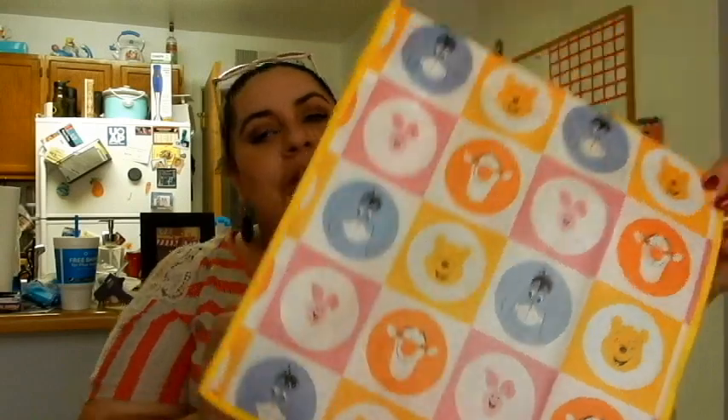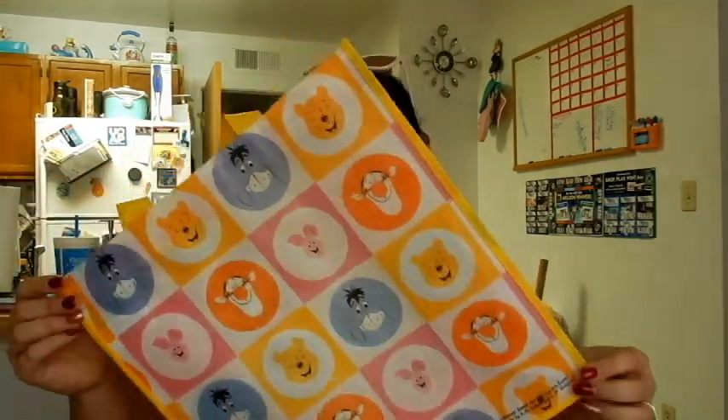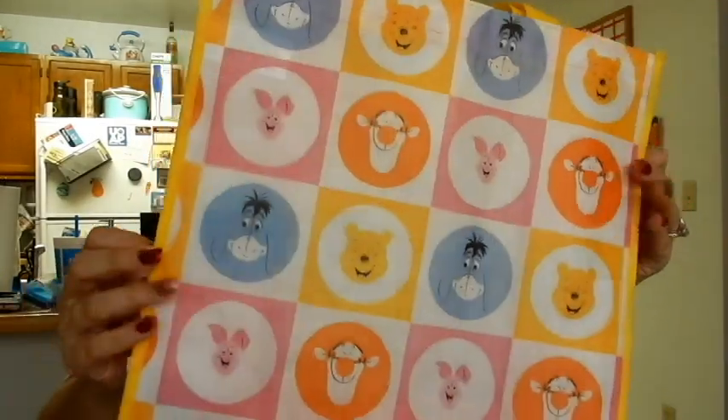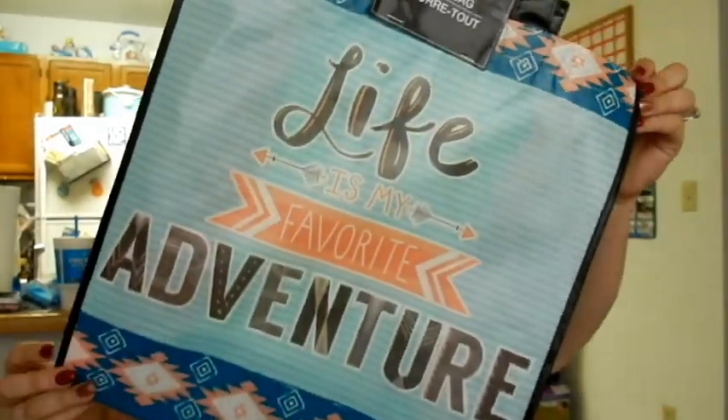So then I got a few household items and then we'll go to grocery. First thing is I got this cute little Winnie the Pooh tote bag. If you guys have seen a video of my laundry room, I have like 50 million tote bags — it's a serious addiction. I was actually going to put this one back but Tyler was like, if you don't buy it I'm gonna go buy it. It's got Winnie the Pooh, Tigger, Piglet, and Eeyore on it. And they also made that 'Life is My Favorite Adventure' notebook into a tote, and I love it so much.